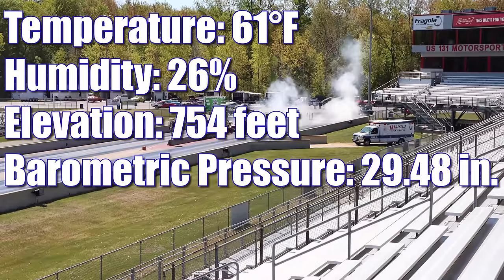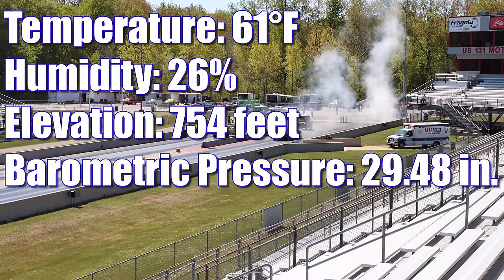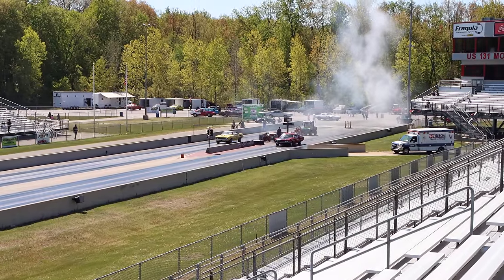At the time of filming, the temperature was 61 degrees, humidity 26%, elevation 754 feet, and the barometric pressure was 29.48 inches. This was a single heads-up time trial race, so let's see who takes home the win.